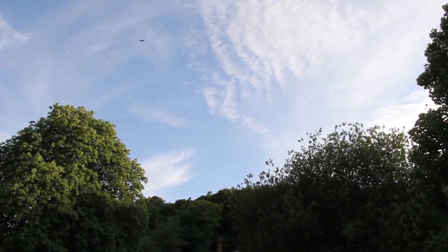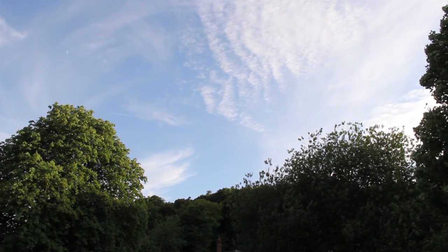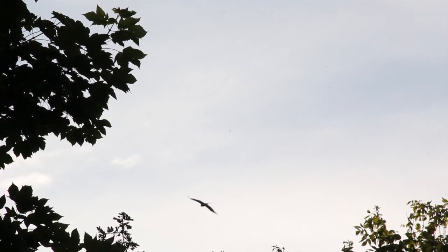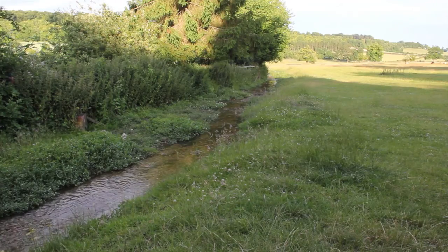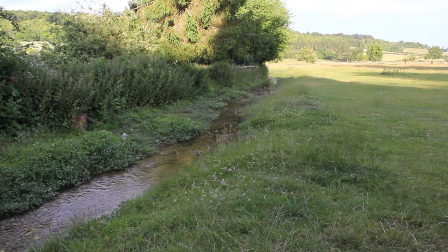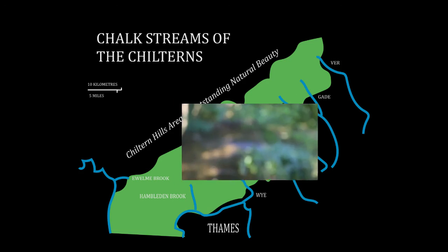Man has certainly done much to damage chalk streams in the past, and as Steve mentioned, aspects such as climate change will too have their effect in the future. In 2014, the World Wildlife Fund declared that 77% of England's chalk streams were failing to meet a good standard of health. Fortunately, the WWF, along with many other interested bodies including the Chiltern Conservation Board, are working hard to protect these delicate habitats. Alan Beachy, speaking from the River Misbourne, is at the forefront of this good work.